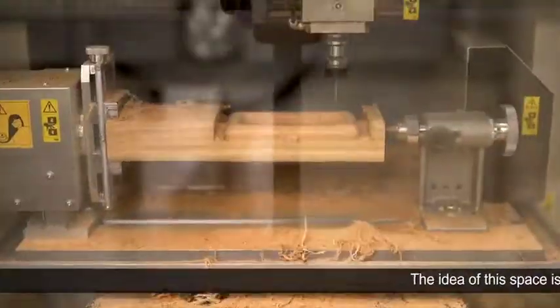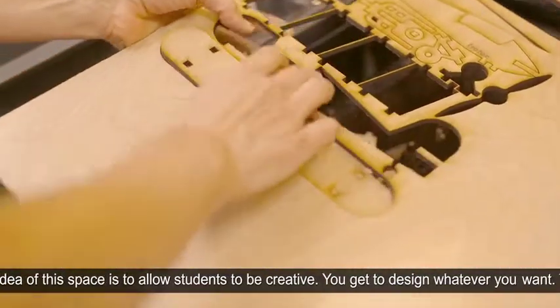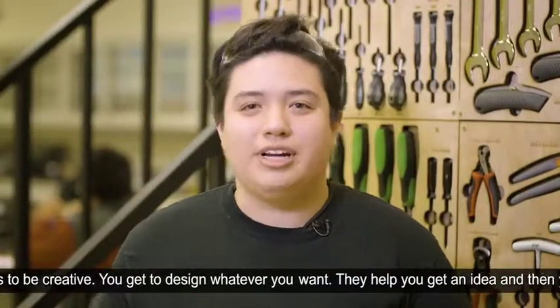The idea of this space is to allow students to be creative. You get to design whatever you want. They help you get an idea and then you can just go from there.